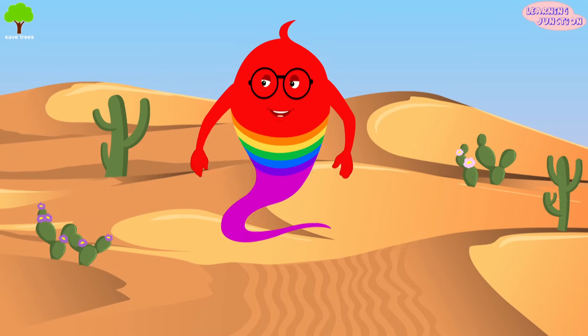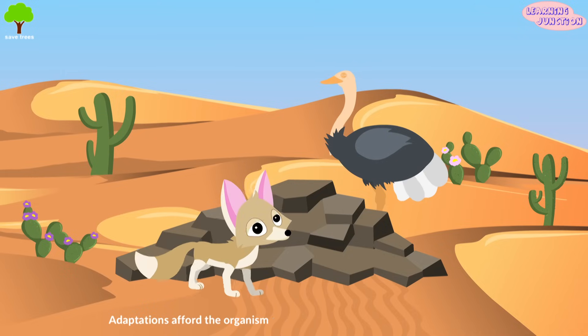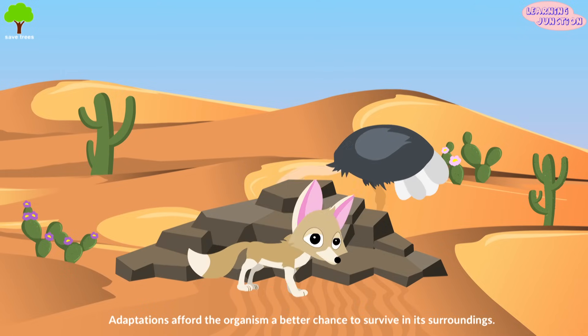Let's learn about desert animals, birds and plants. Animals living in deserts have many special qualities and adaptations.